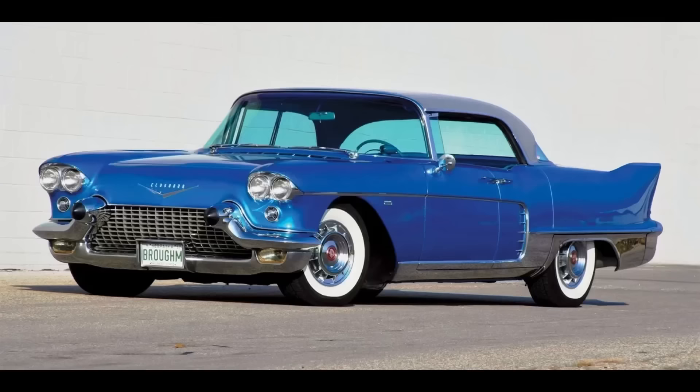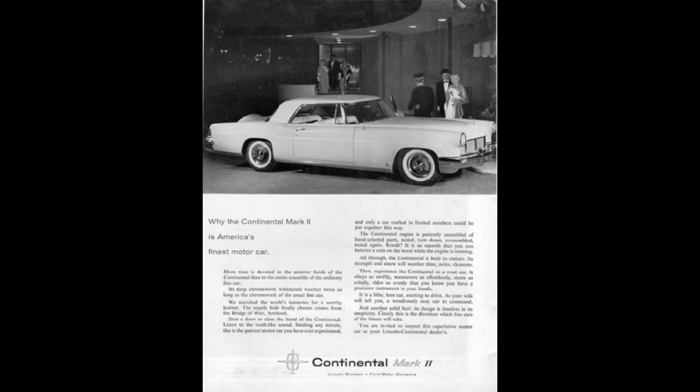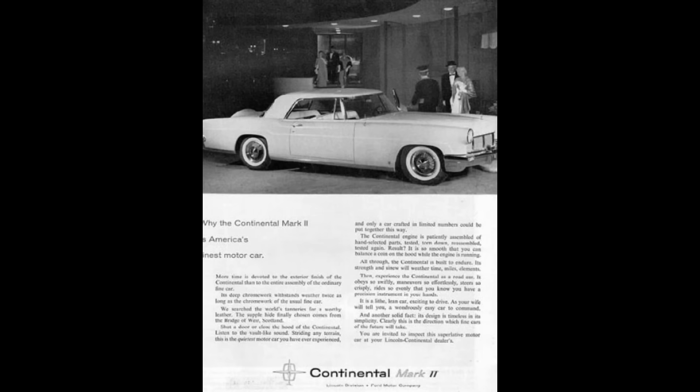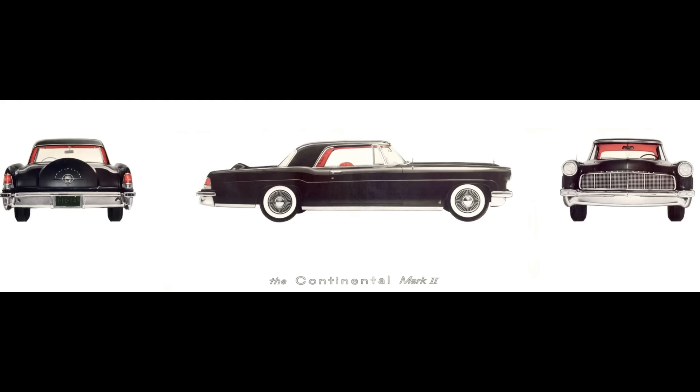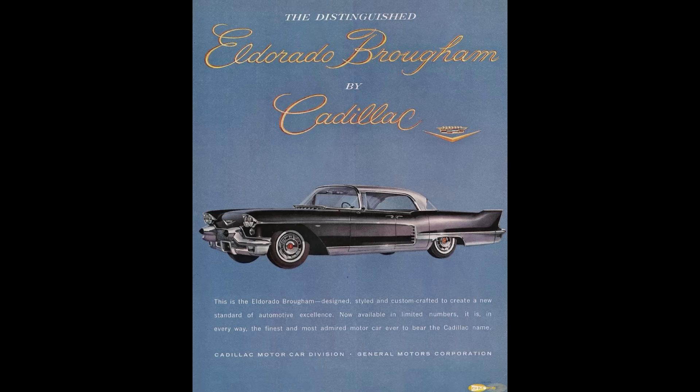We can't talk about this car without mentioning the Continental Mark II, which is why this car was even made. For those that don't know, the Continental Mark II was the most expensive car on offer in America during the 50s before this car was made. And well, Cadillac being Cadillac just couldn't have that — Cadillac doesn't play second chair to anybody.